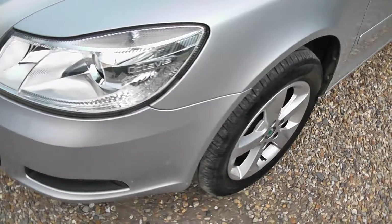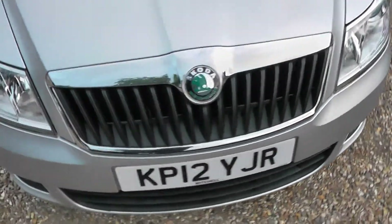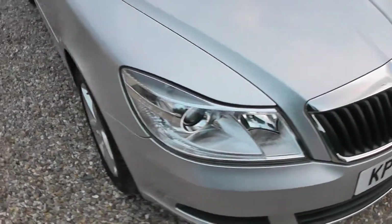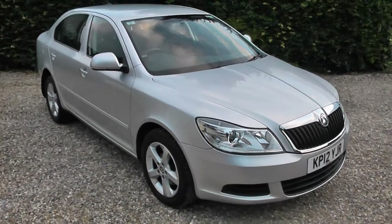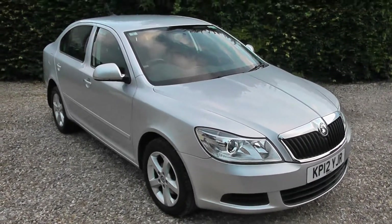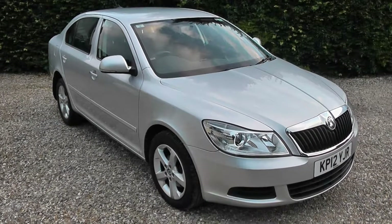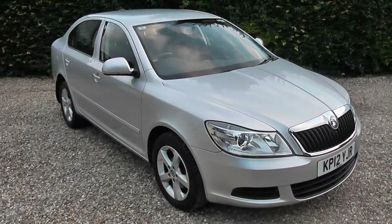No scuffs in the bumpers, no dings in the doors. Just a really nice, clean, proper car. Drives ever so well — so well put together, these Octavias. They're lovely cars. You don't find many of these with that mileage on. If you want to know a bit more, please do give us a call on 077-333-20773, or hit us up on murfinmotorcompany.co.uk. Thanks.